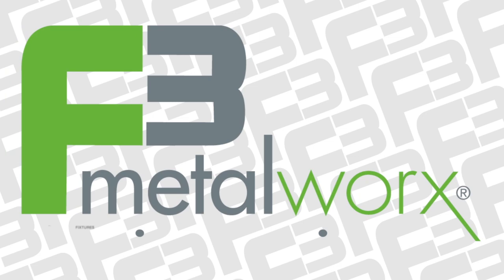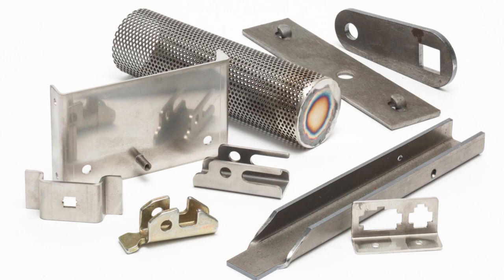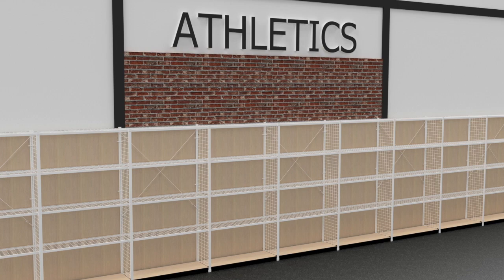F3 Metalworks combines the unique synergies of its fixtures, fabricating, and finishing businesses to offer customers a one-stop resource to turn retail display, storage design, and product concepts into reality.